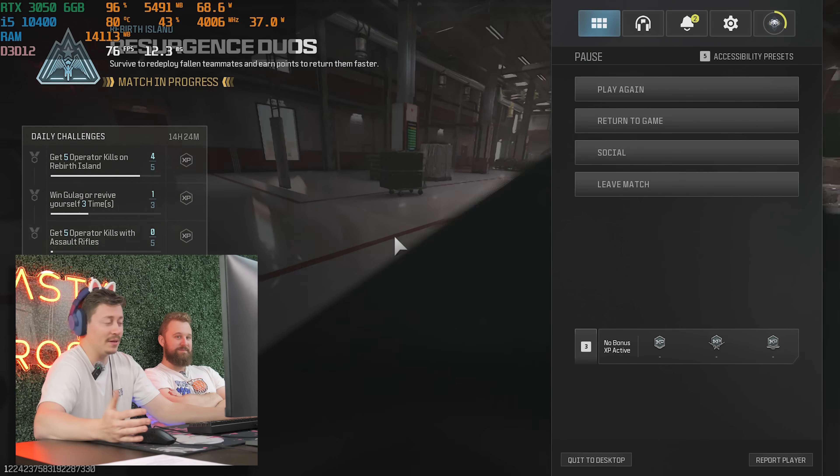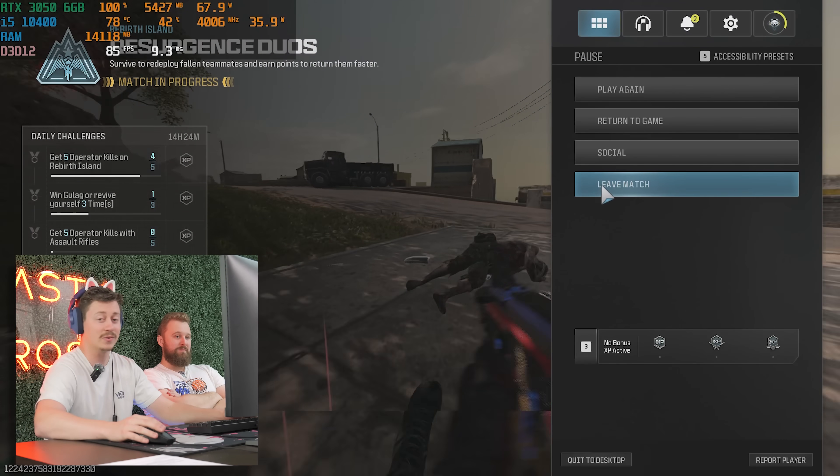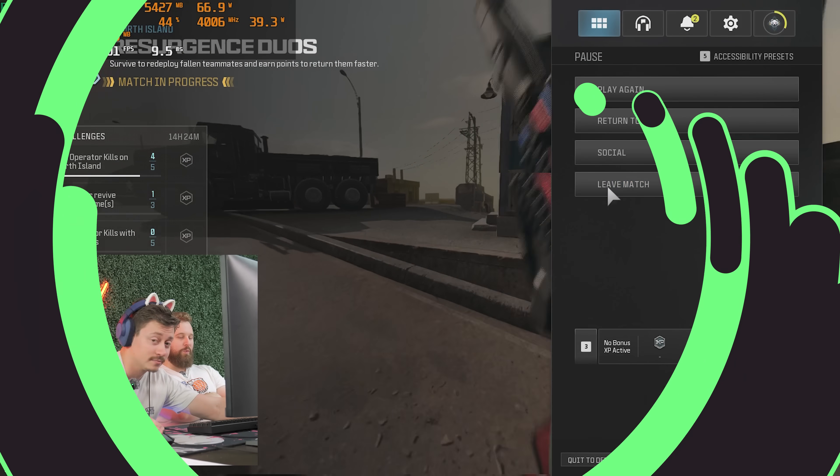That was Warzone — very playable with the 3050. It's a really cheap rig and it was super easy to build. On to some builds and benchmarks.